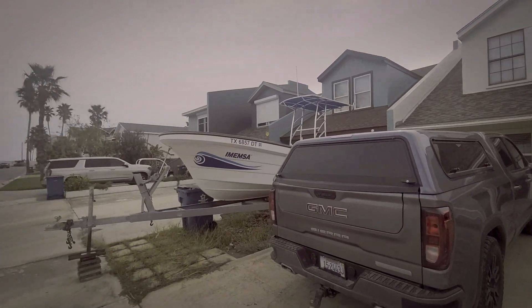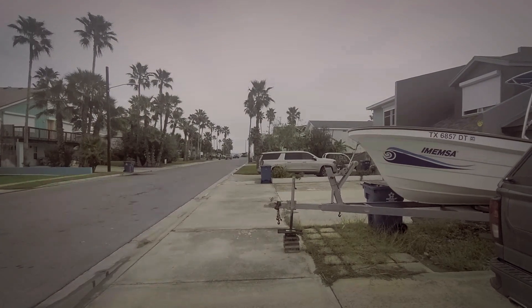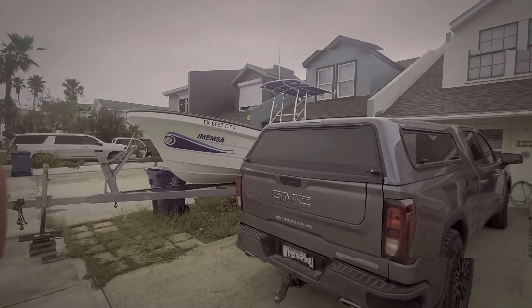Next door they sure have a nice boat. And then just down the street there at the end of the street, that's where you get to the beach. Okay, Boots, come on.